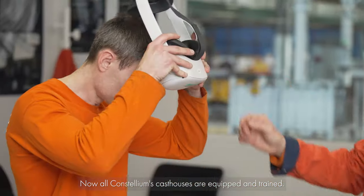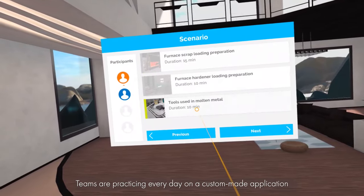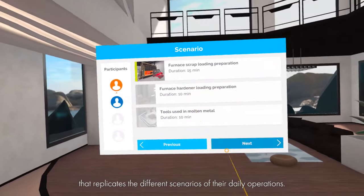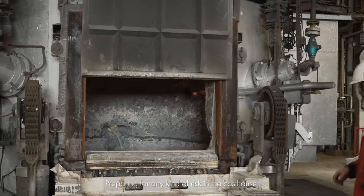Now all Constellium's cast houses are equipped and trained. Teams are practicing every day on a custom-made application that replicates the different scenarios of their daily operations, preparing for any kind of risk in the cast house.